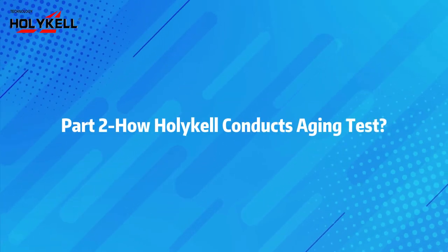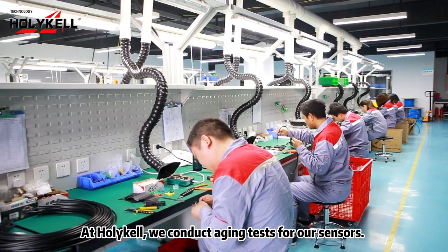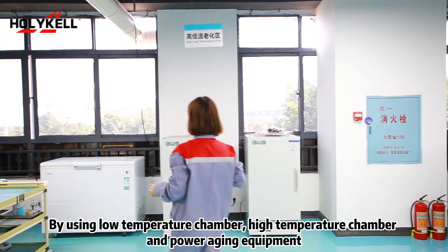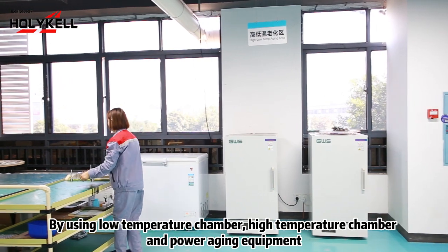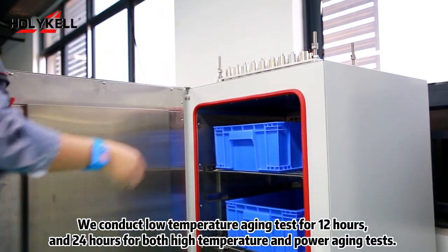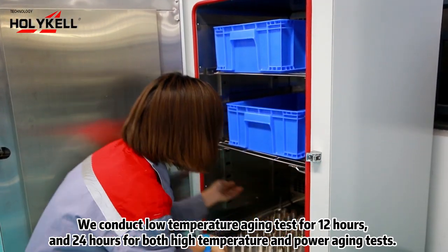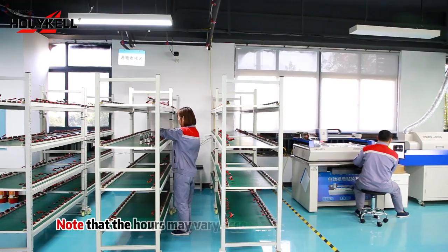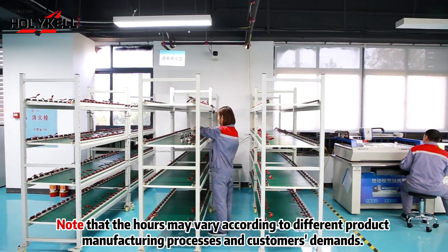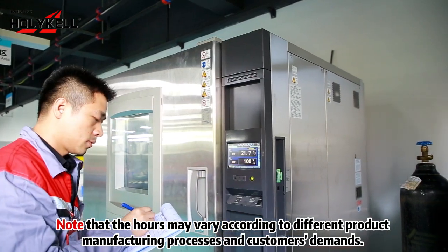How Holical Conducts Aging Tests? At Holical, we conduct aging tests for our sensors by using a low-temperature chamber, high-temperature chamber, and power aging equipment. We conduct low-temperature aging tests for 12 hours, and 48 hours for both high-temperature and power aging tests. Note that the hours may vary according to different product manufacturing processes and customers' demands.